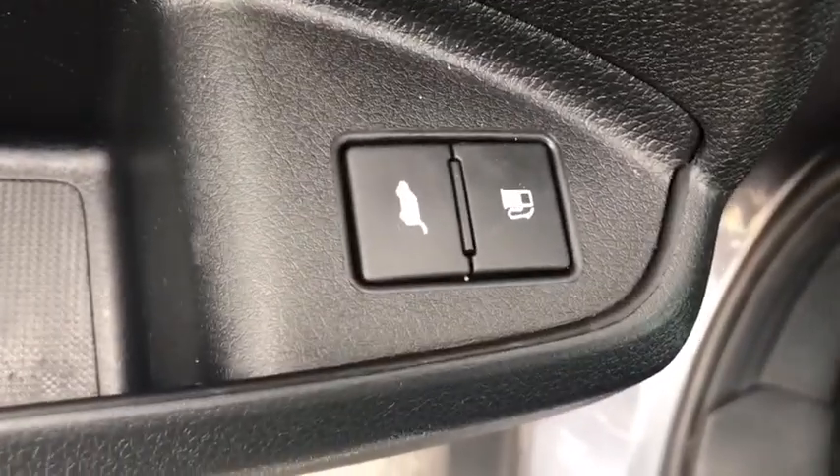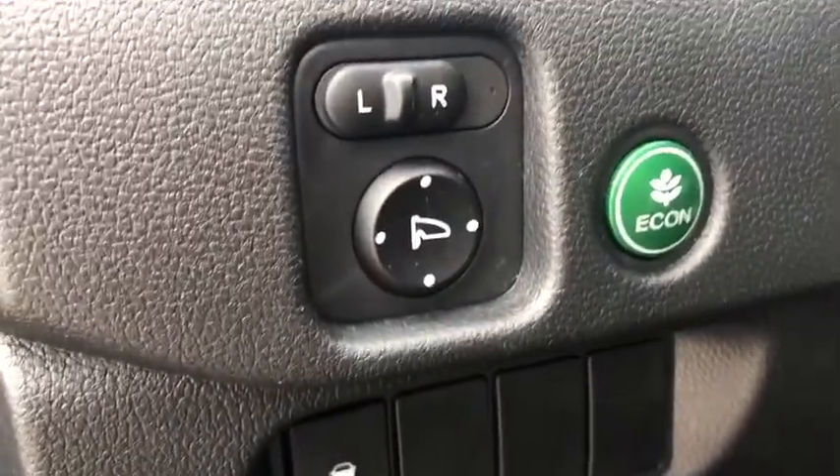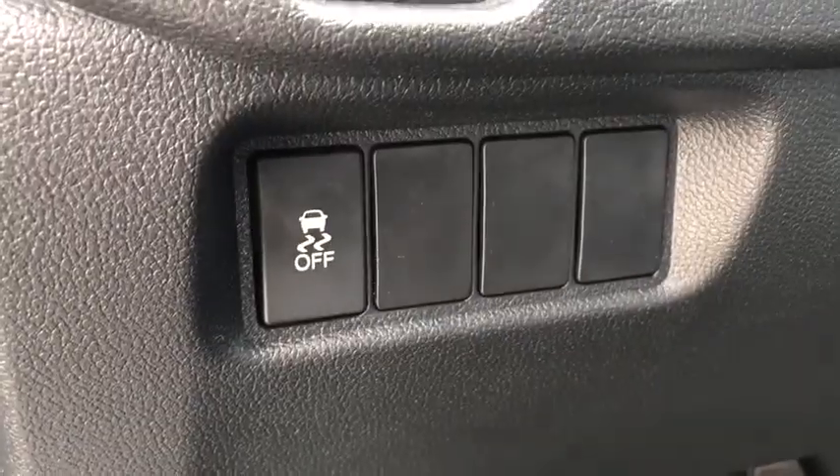Leather-wrapped steering wheel. Trip computer. Compass. Fog light. Outside temperature gauge. Engine immobilizer. Body color door handles. Tinted glass.